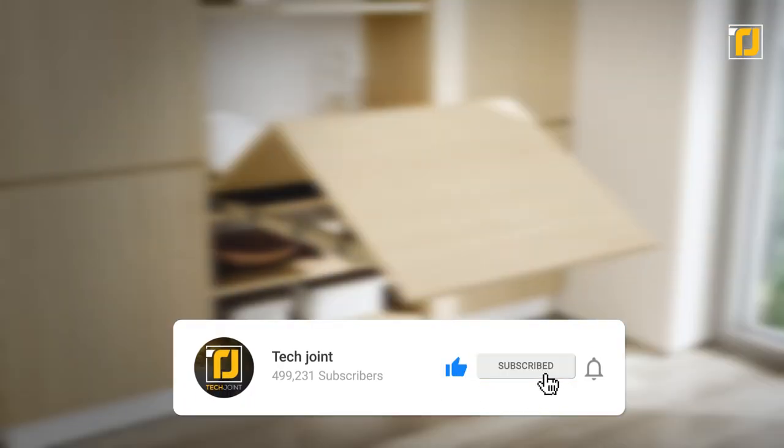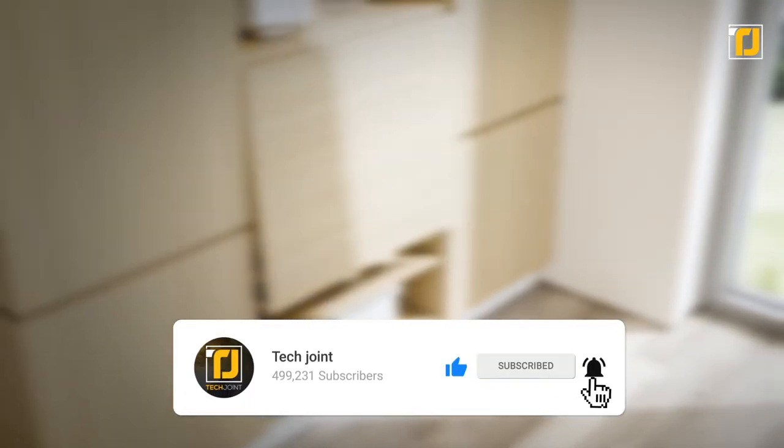Which of these smart space-saving pieces of furniture did you like the most? Let us know in the comments below. Don't forget to like the video, subscribe to TechJoint, and we'll see you in the next one.